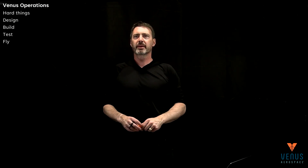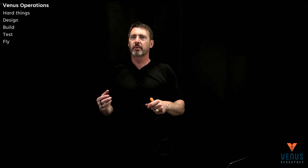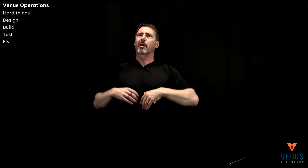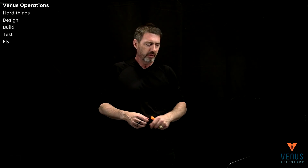Hi, and welcome back. I'm Dr. Andrew Dugelby. In this High Speed Flight Deep Dive, I'm going to go into design. Last time we did a broad overview of everything from how hard things are done through design, build, test, and fly. In this episode, I'm going to talk about design.